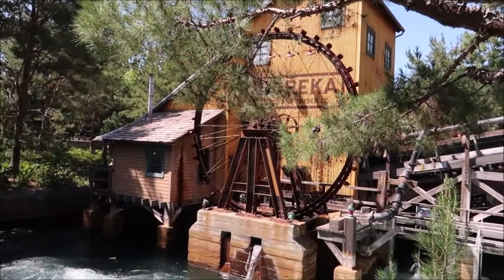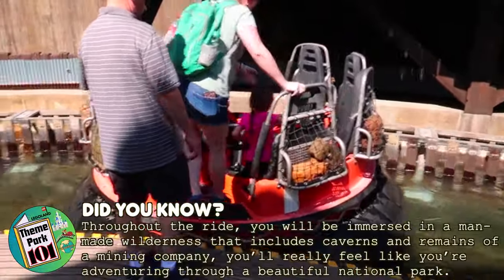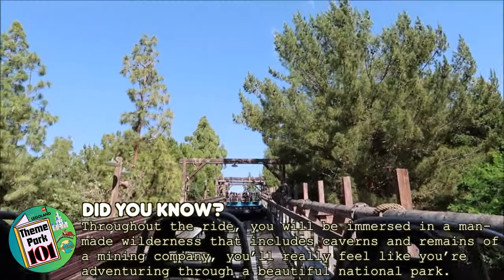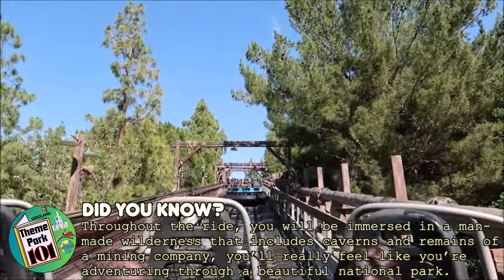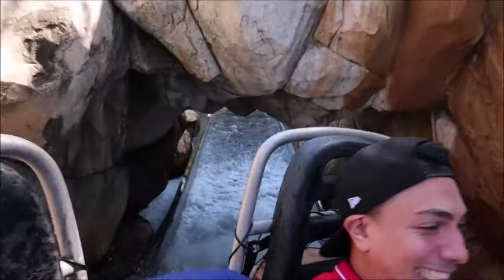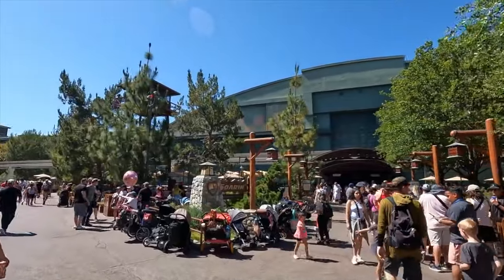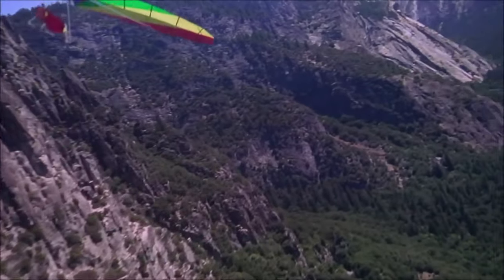Next is Grizzly River Run, the river rapids ride that is engineered to spin as you descend the mountain, which features a cave and a log jam. Remember, you will most likely get wet, so either bring a raincoat or you could just dry off in the hot Californian sun. The final attraction in this guide is Soarin', which is a hang glider simulator.